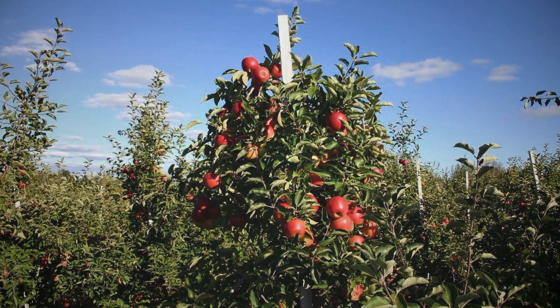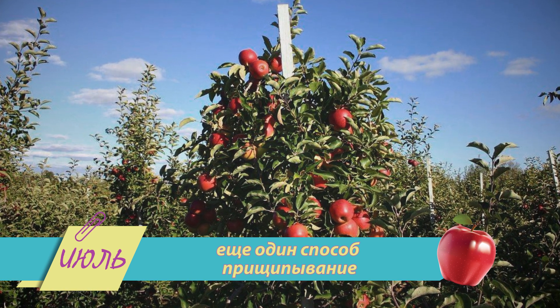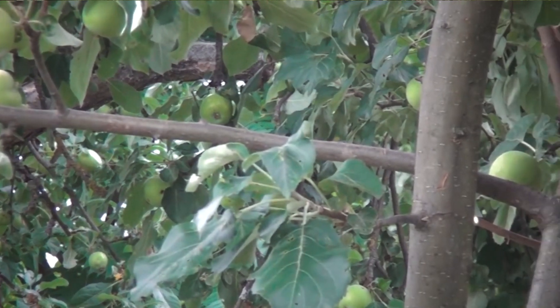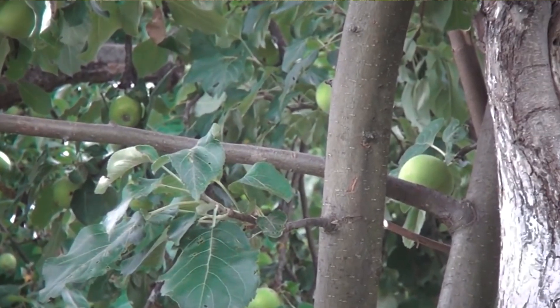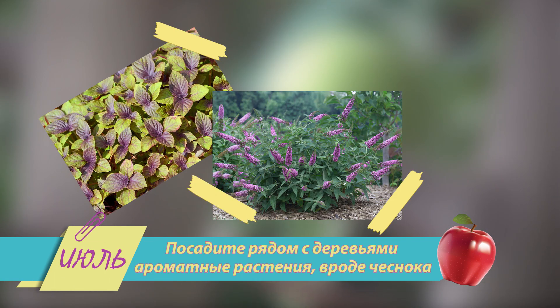Ещё один способ ускорить плодоношение — прищипывание, то есть удаление травянистых верхушек побегов у плодовых деревьев. И опять про вредителей: чтобы они не добрались до ваших созревающих плодов, посадите рядом с деревьями какие-нибудь ароматные растения, вроде чеснока.